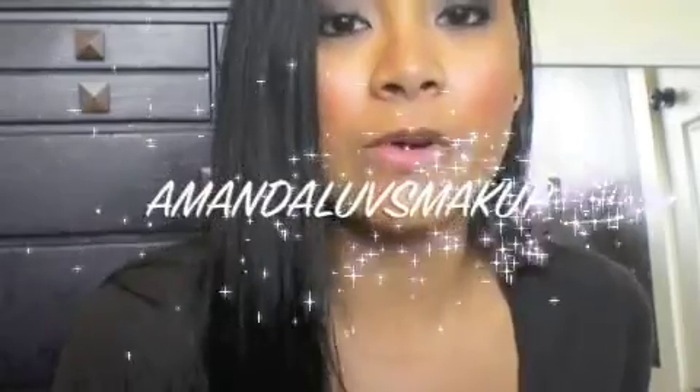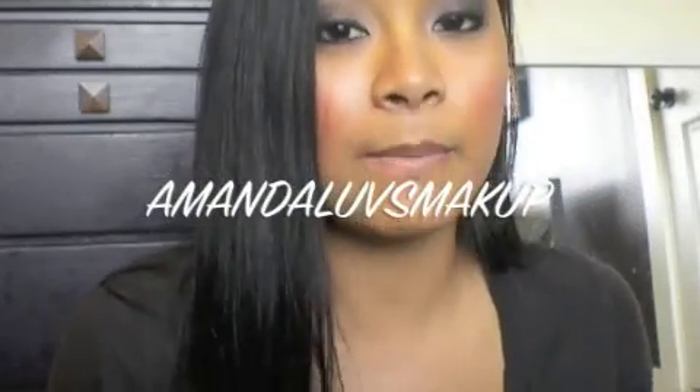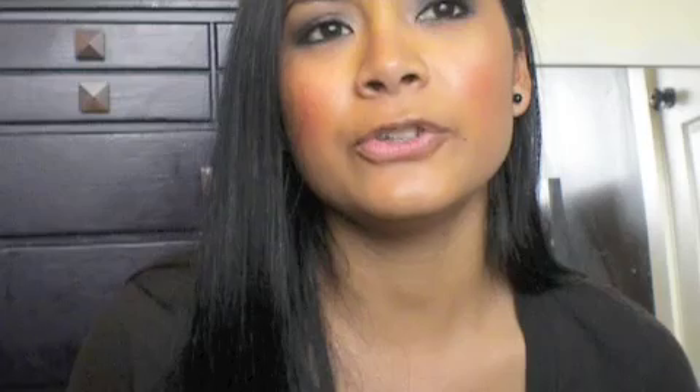If you guys saw my last video, I have a Twitter now — it's Amanda Loves Makeup. I had a Twitter before but I didn't go on it for a while and forgot the password. So make sure and follow me on Twitter. I guess I don't have anything else to say, so have a great day — bye!